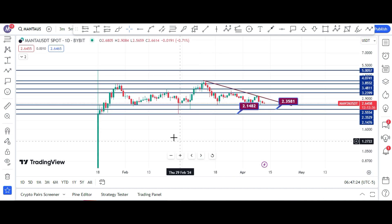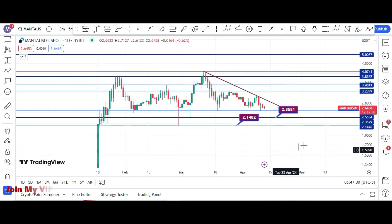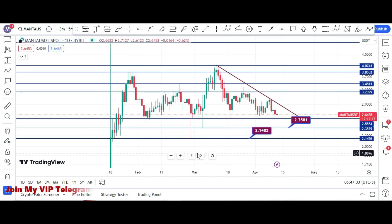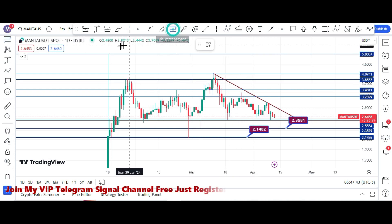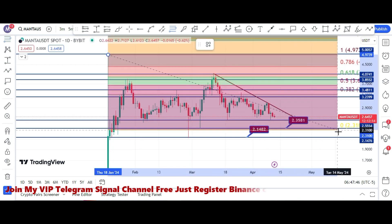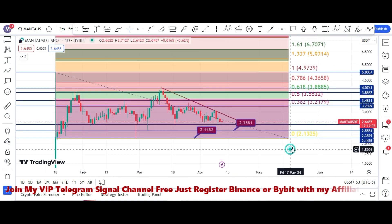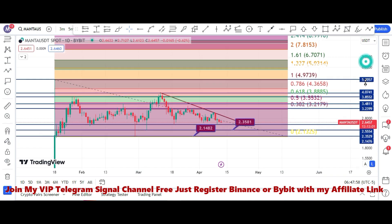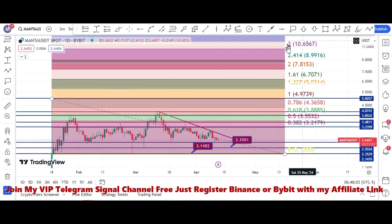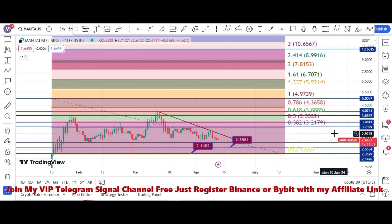Here you can see the bottom is at 36 cents and the top is at the $5.00 price area. If I draw the FIB retracement tool from top to bottom, the golden pocket is at $6.70, but that is not my main target. I think $9.00 to $10.00 is a very realistic target according to the FIB levels.